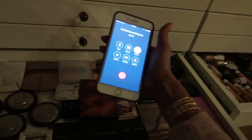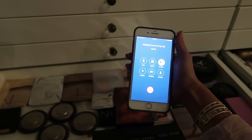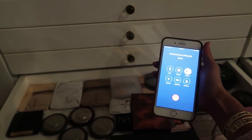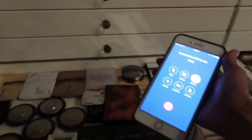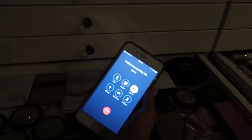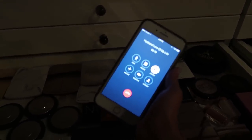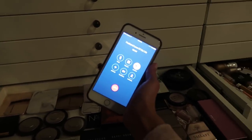I seem to have blown a circuit while trying to swatch highlighters. I really don't understand how it happened, but where's the circuit box? Where can I hit that sucker to get some lights back in here?